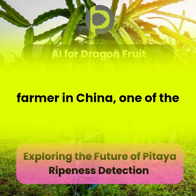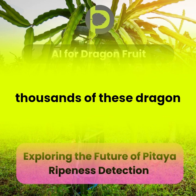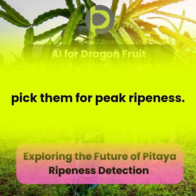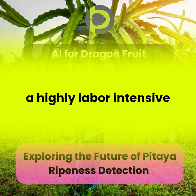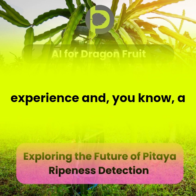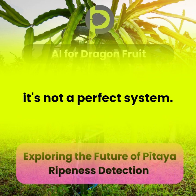Imagine you're a farmer in China, one of the world's biggest pitaya producers. You've got thousands of these dragon fruits growing, and you need to know exactly when to pick them for peak ripeness. It's a logistical nightmare. Traditionally, this has been a highly labor-intensive process — people would have to inspect each fruit individually, relying on experience and a trained eye. And even then, it's not a perfect system.